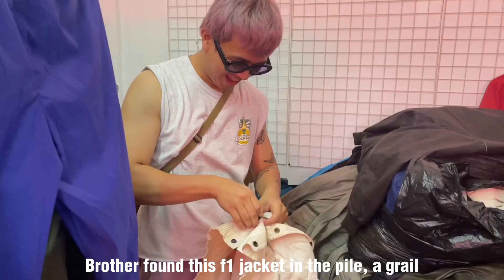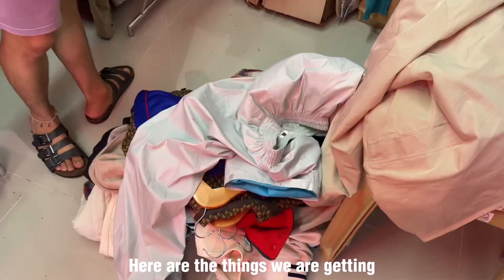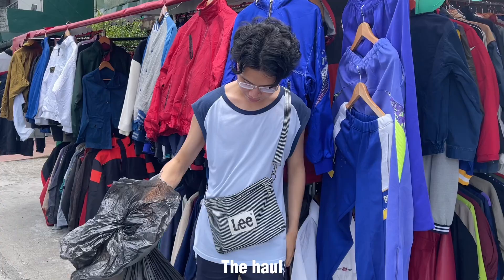My brother actually went through the pile and found a grail — an F1 jacket! It has a lot of stains so we got it for a cheap price, but he's really happy about it. You just have to look through the piles because there's a lot in there. We bought a lot again — I think we're gonna sell some — and look at how big our bag was.